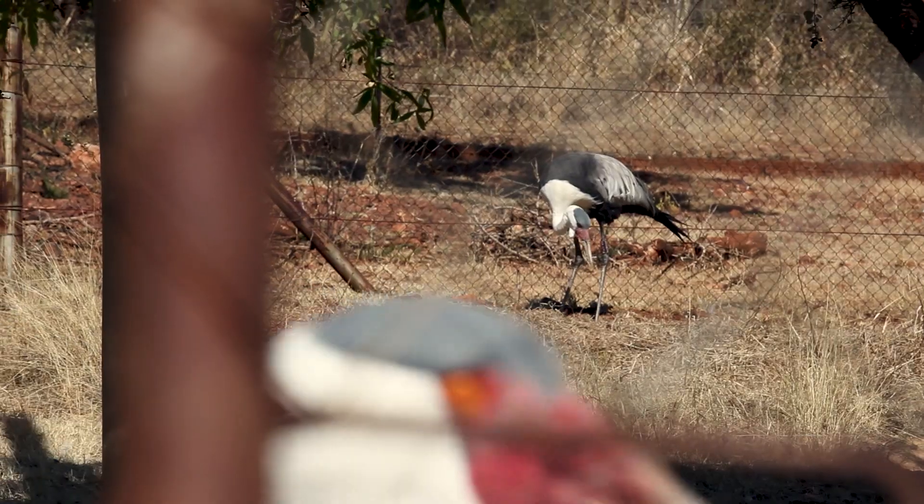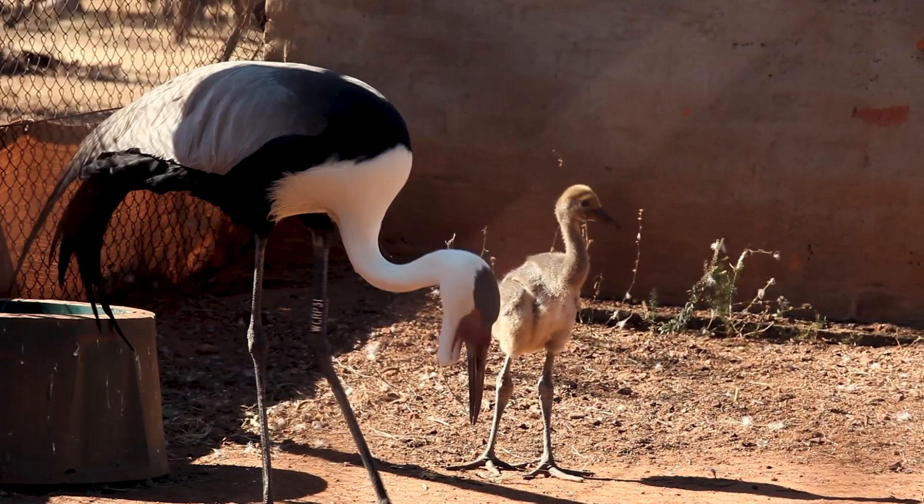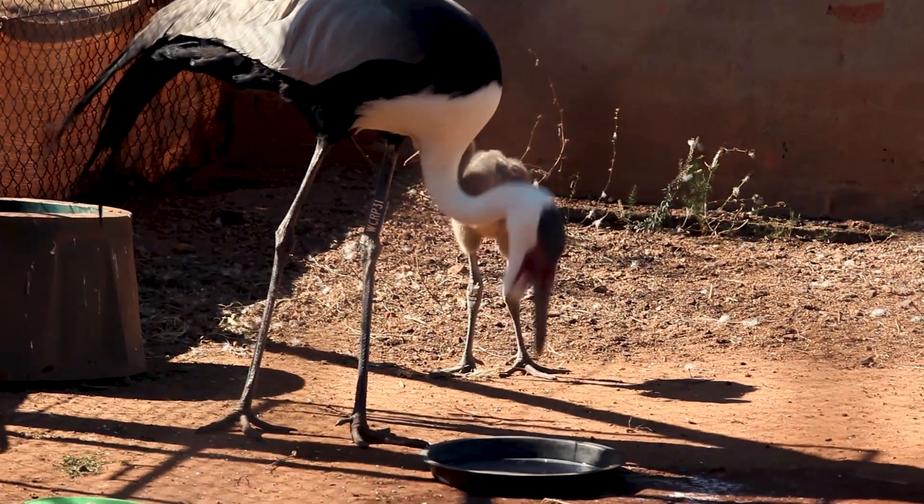So most of the population that we have here were raised through second egg collection and through puppets. Our population here has increased a lot — from having one pair to now having almost eight or nine pairs. The objective of the Wattle Crane Recovery Program is to have 20 paired birds that are laying eggs, hatching eggs, and raising their own chicks.